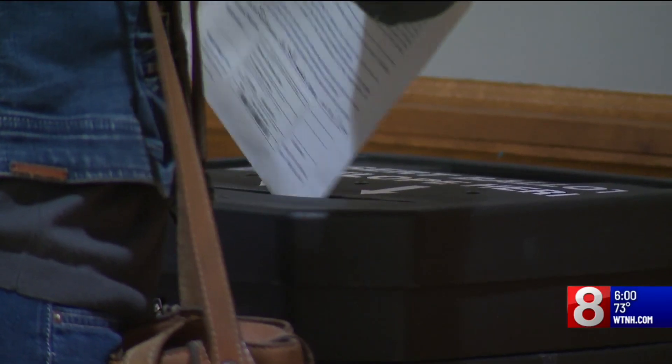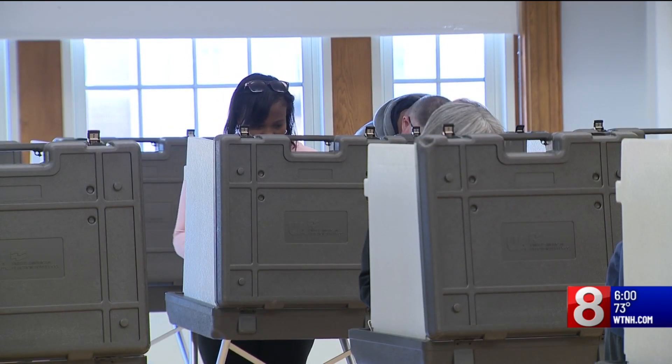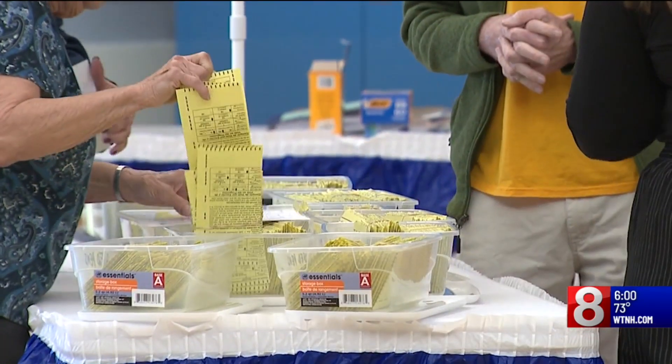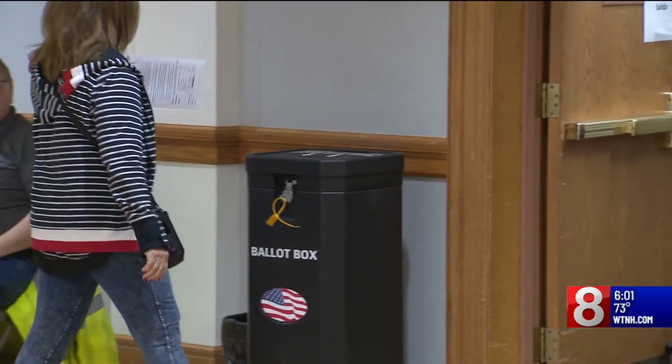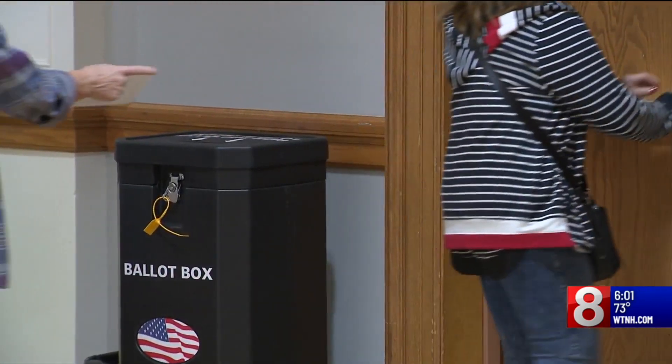The actual process of early voting is nearly identical to election day in-person voting with a few exceptions. Each town has at least one early voting location and it's probably different from the place you normally go to vote. Because of that, there's an extra step to make sure everyone gets the right ballot for the district they live in. After that extra check, people go and vote. They seal their ballot up in an envelope, which is different than election day but similar to absentee voting.